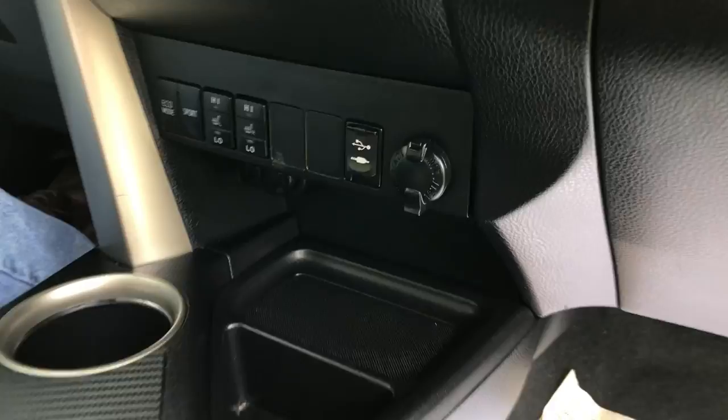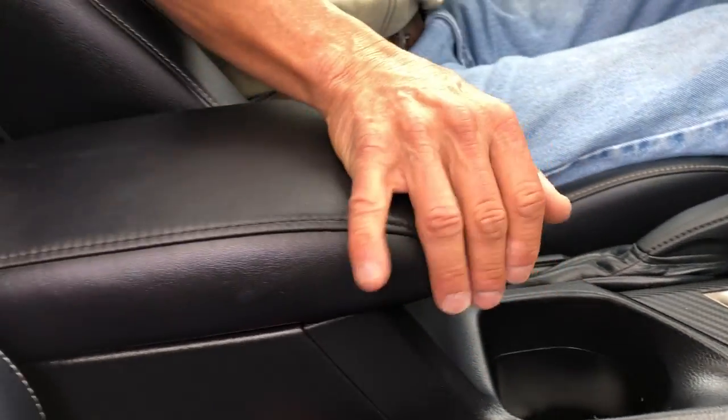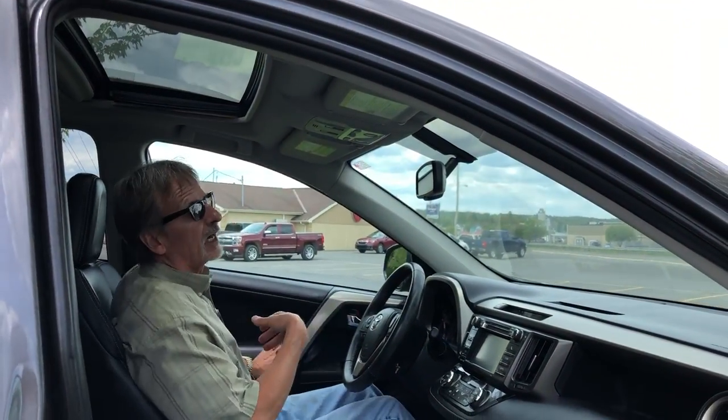Take a look at that console — isn't that a nice attractive console. There's storage in here, lots of storage everywhere. And we've got the sunroof — I love that.